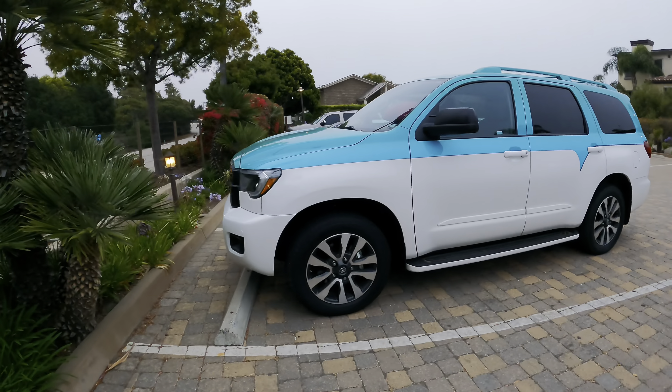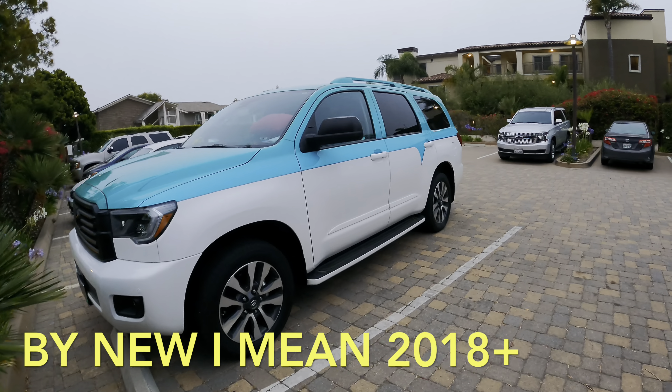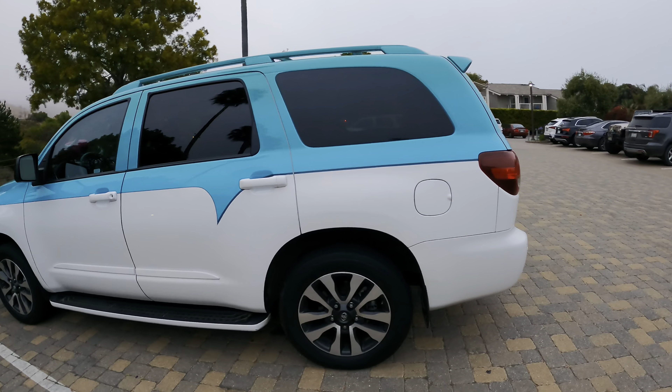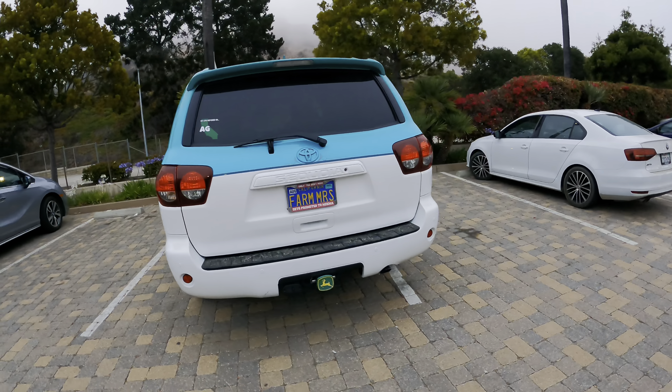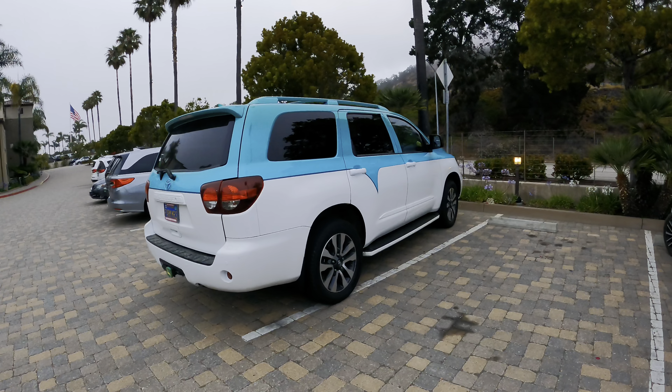That is absolutely insane — and it's a new Sequoia also. That is wild. My life depends on ag — farm life. So this is like a farm wife vehicle right here.